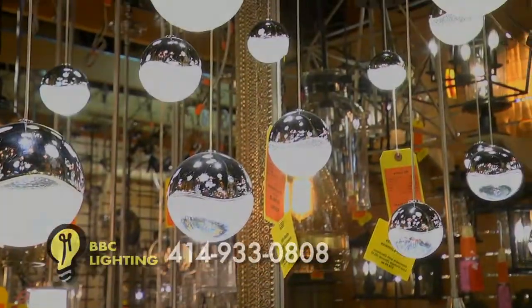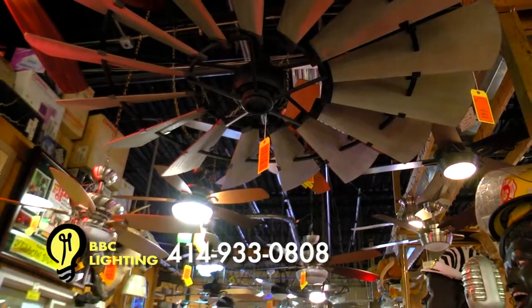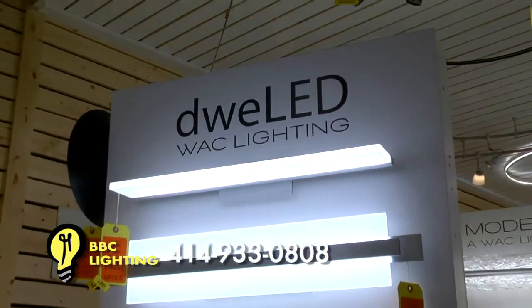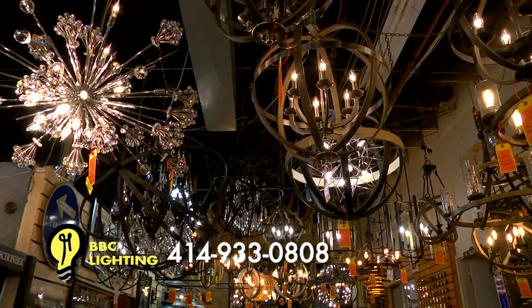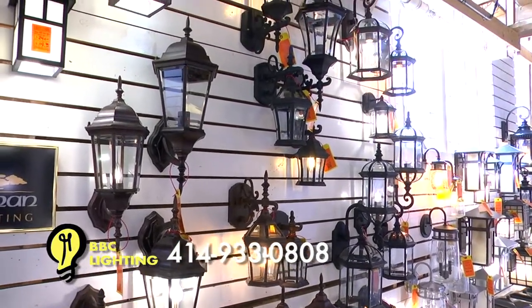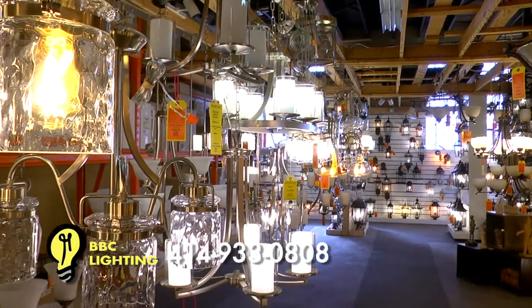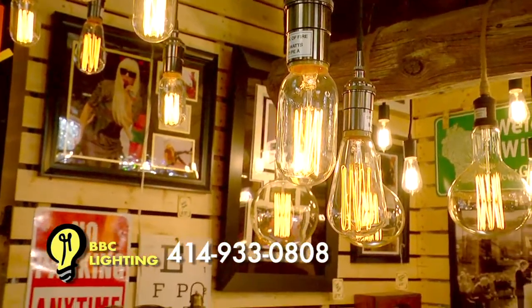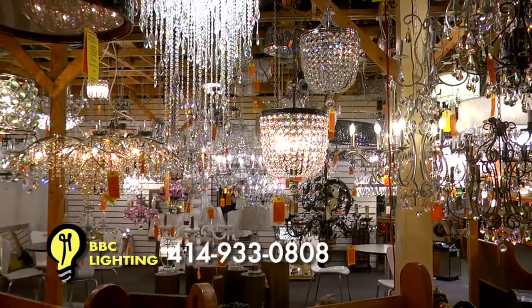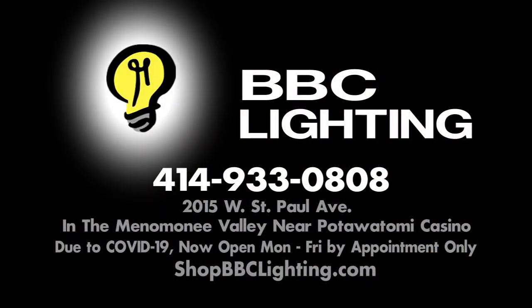Light up your new or existing home with a trip to BBC Lighting. BBC Lighting has all of the latest styles of lighting and ceiling fans, including the newest in LED, displayed in the largest lighting showroom in the Midwest. BBC Lighting is the top supplier for new home builders and decorators in the area and guarantees their everyday prices to be lower than online stores. Whether you're looking for a unique accent or whole home package, BBC Lighting is your lighting headquarters. Just west of downtown near the Pottawatomie Casino — shop bbclighting.com.